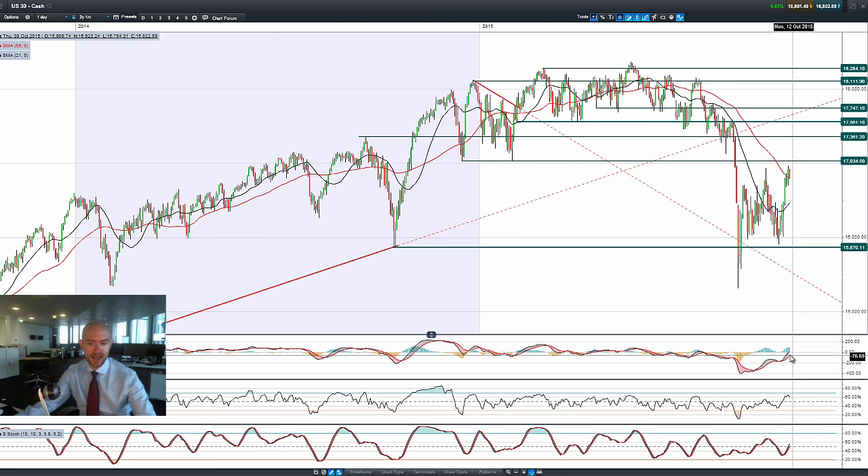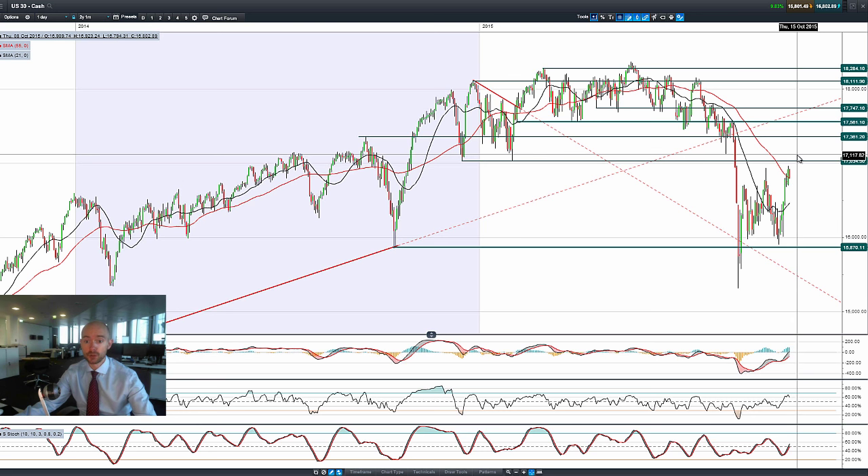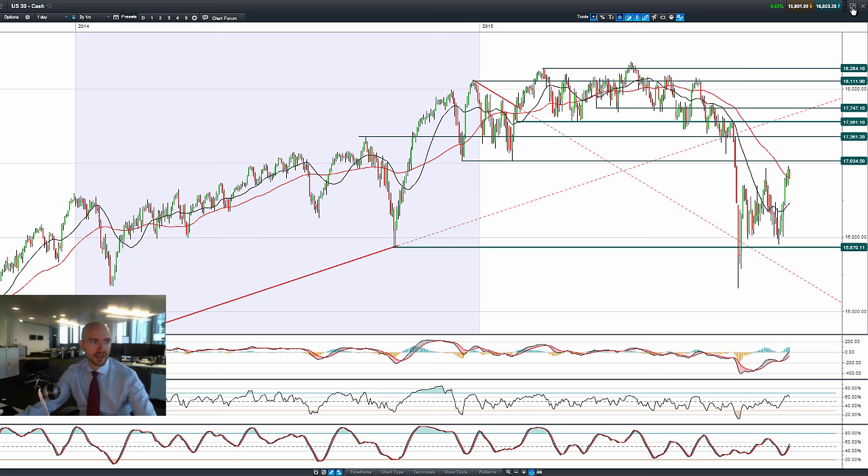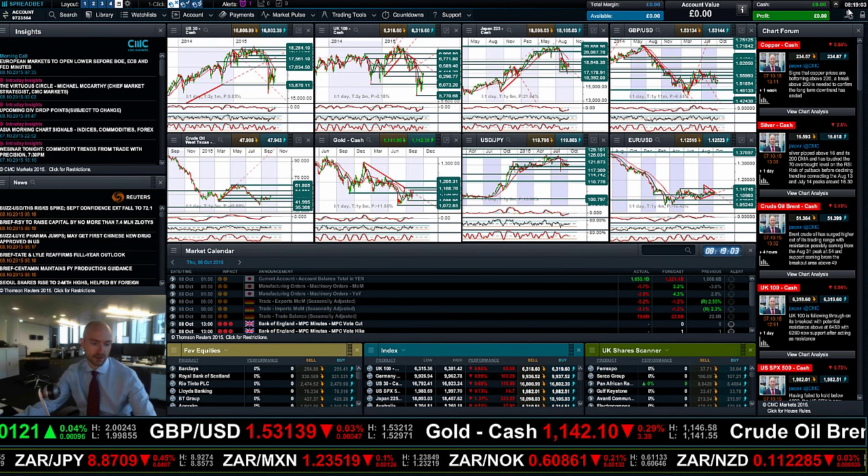Other technicals are relatively neutral with the MACD close to crossing the zero line — it's still all to play for. We are at the top end of the range, with 15,870 as potential support and 17,034 as potential resistance. With the FOMC minutes tonight coupled with a number of Fed members giving speeches, we should get a little bit more action on the American stock markets and also on US dollar denominated FX pairs.